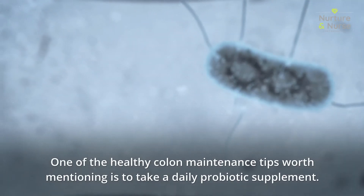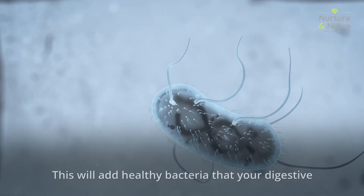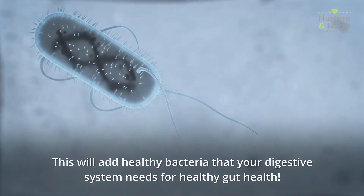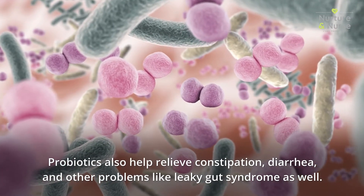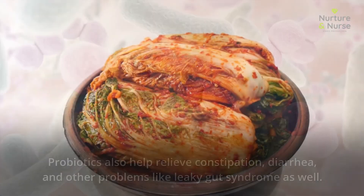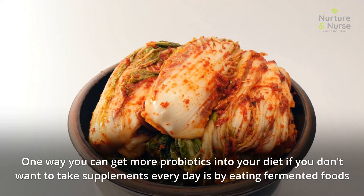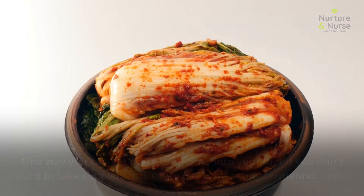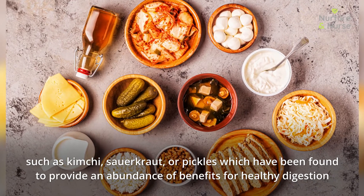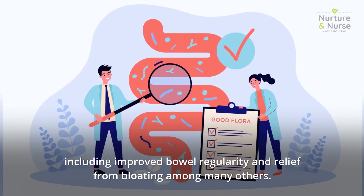One healthy colon maintenance tip worth mentioning is to take a daily probiotic supplement. This will add healthy bacteria that your digestive system needs for good gut health. Probiotics also help relieve constipation, diarrhea, and other problems like leaky gut syndrome. One way to get more probiotics into your diet without taking supplements every day is by eating fermented foods such as kimchi, sauerkraut, or pickles, which provide an abundance of benefits for healthy digestion, including improved bowel regularity and relief from bloating.